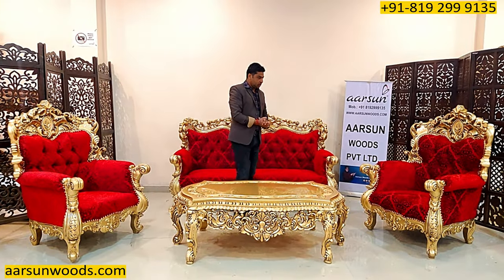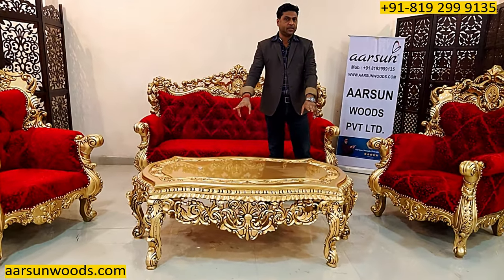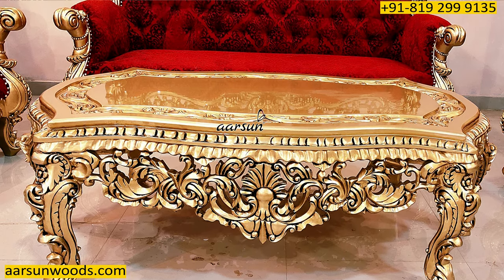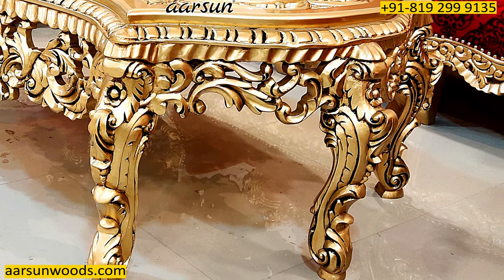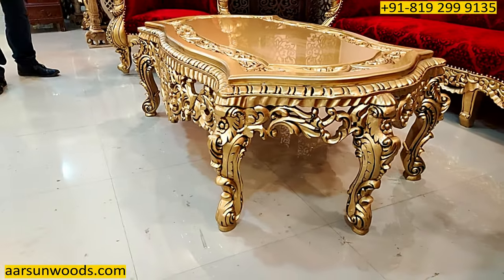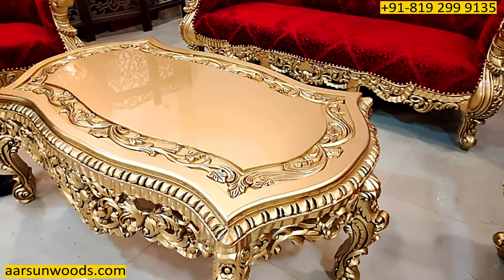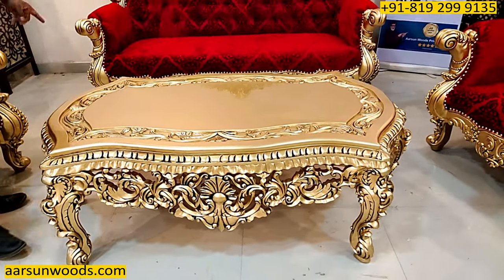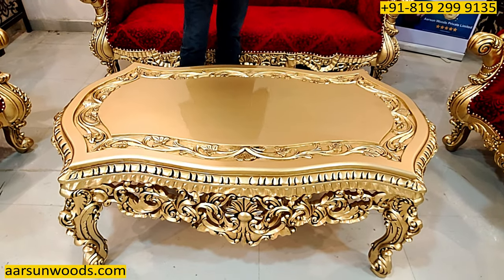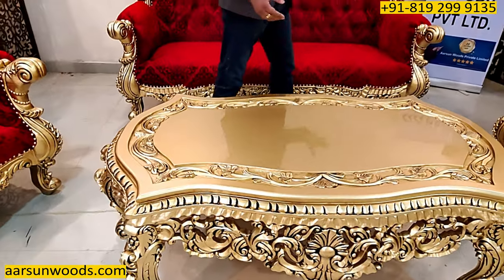This is the complete setup for this five-seater, and the table design you see is a masterpiece in itself. I'm sure you must not have seen this kind of heavy design table before. It has six legs compared to a regular four-leg table, with heavy work all around — on the sides, on the legs, and on the top. The size is five feet by three feet. It's a very big table for a five-seater, but the design is such that making it in a smaller size would not look good — the beautiful carving cannot be covered in a smaller size.